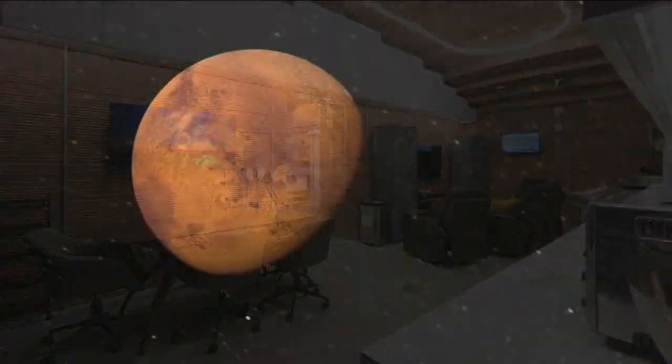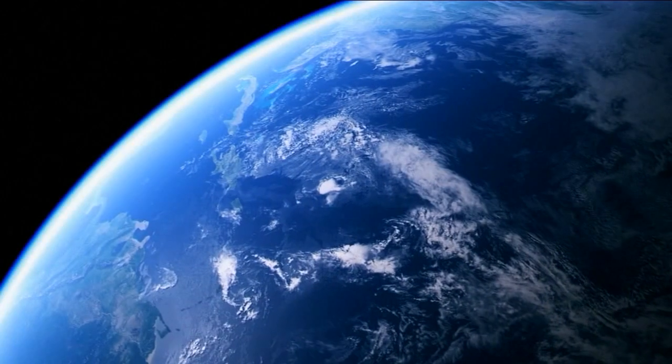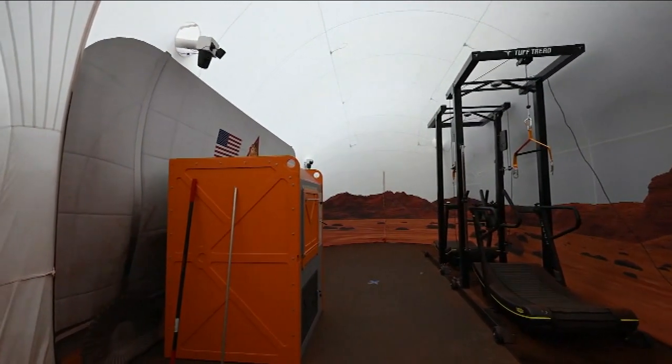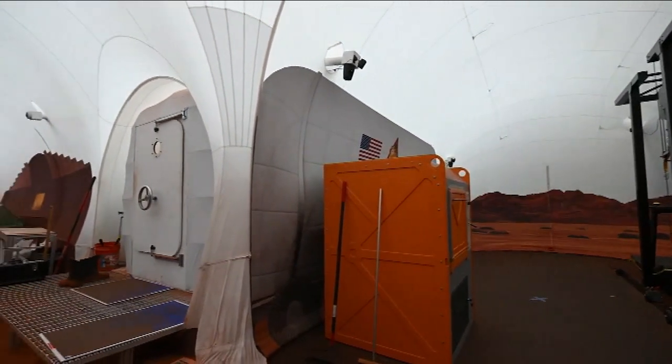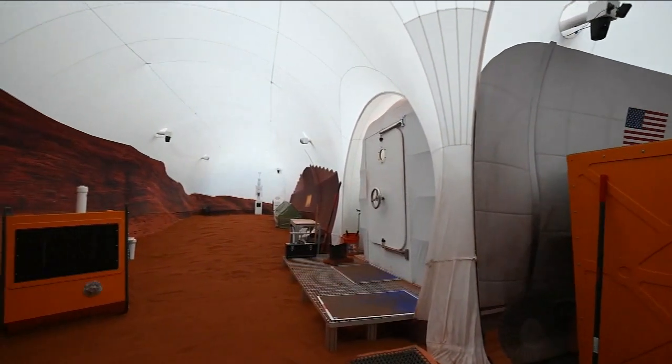Despite being in Texas, NASA will simulate the time it takes for messages to travel from Mars to loved ones back on Earth. They'll have to determine what they elevate back to mission control and wait 44 minutes for the response. If they want to go outside, they'll be doing so in a replica of the Martian surface, complete with Mars murals and red sand, where the crew will conduct simulated spacewalks using virtual reality.